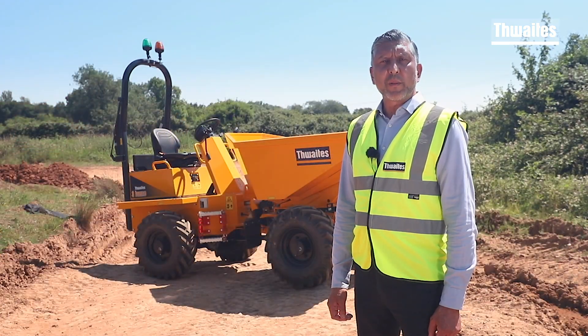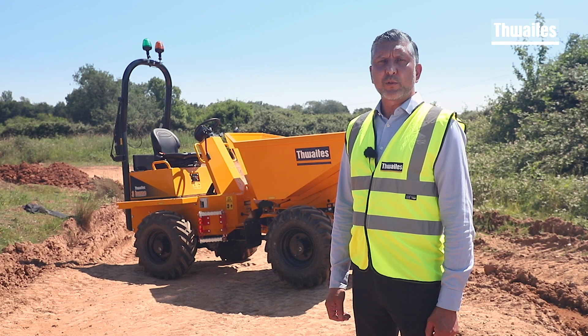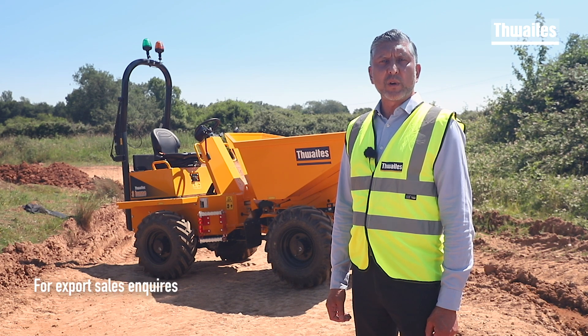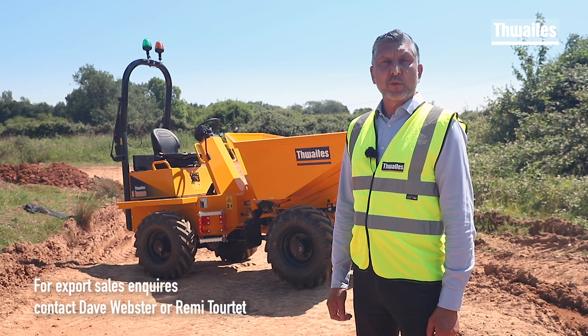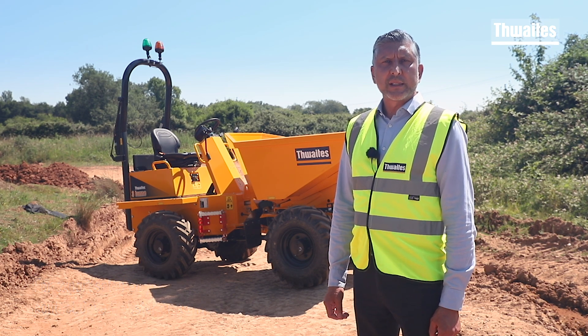To find out more about the Thwaites three tonne range, visit our website or call me Paul Rodwell for the south of England and Wales, Dave Webster for Northern Ireland and Republic of Ireland, and Will Redman for the north of England and Scotland. Thanks for watching.